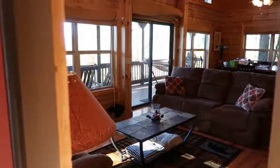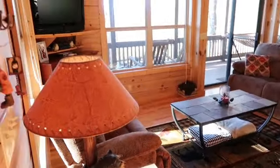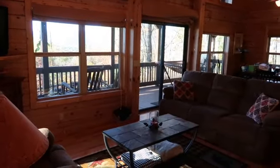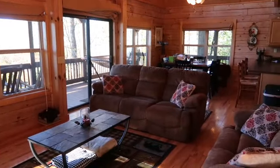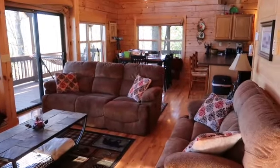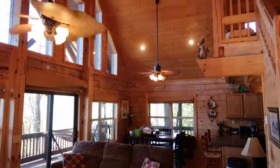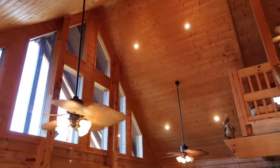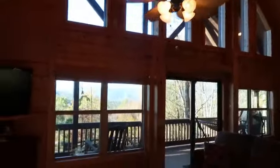Now we're coming in the front door and you'll see here we have this beautiful living room area. And by the way folks, the furniture is included — there's just a few items that are omitted and I have a list of those items. I just want you to see how bright and open this cabin is, and just take a look at these beautiful vaulted ceilings, these really nice ceiling fans, and this great big wall of windows looking out over the phenomenal views.